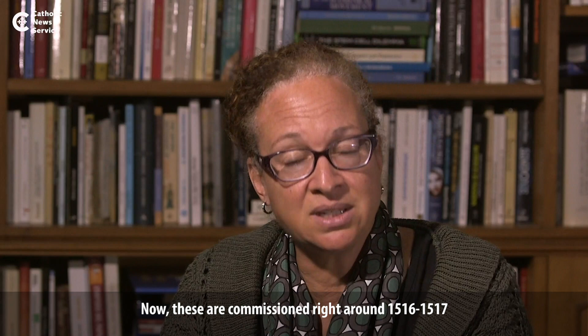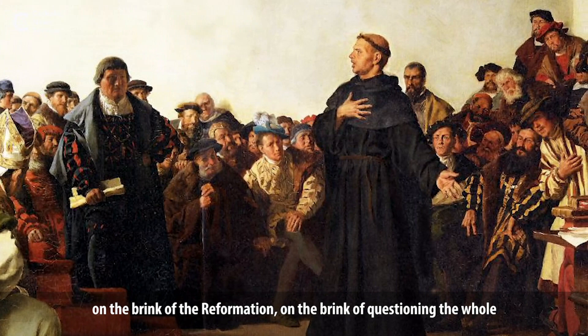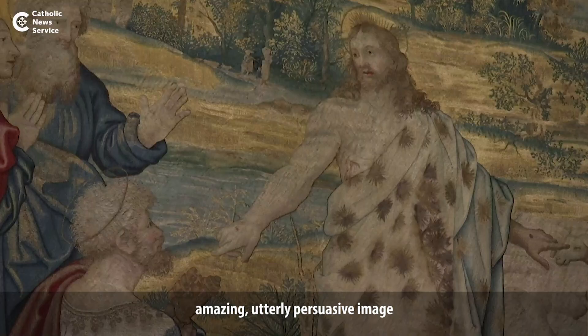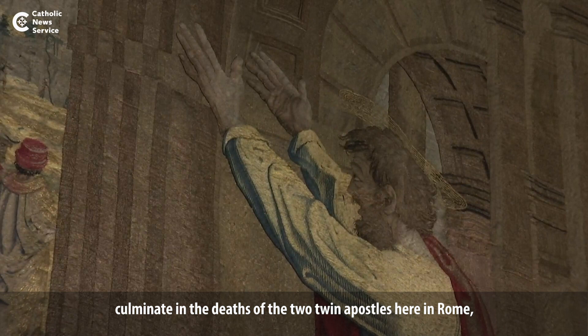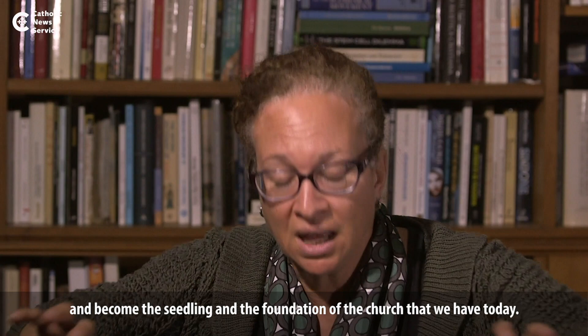These were commissioned right around 1516–1517, just when there was a little tension going on in the church — on the brink of the Reformation, on the brink of questioning the whole purpose, function, and legitimacy of the papacy. And Leo already had Raphael at work producing this dazzling, utterly persuasive image of how the stories of Peter and Paul were intended to converge in Rome, culminate in the deaths of the two twin Apostles here in Rome, and become the seedling and foundation of the church we have today.